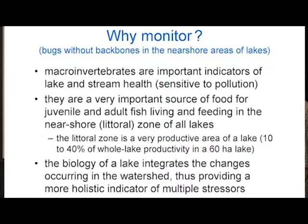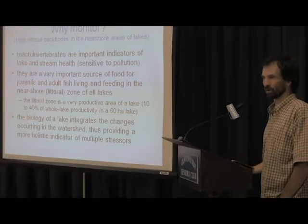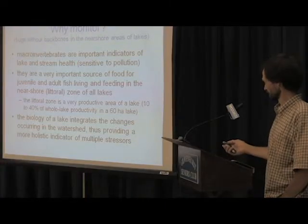The biology of a lake integrates the changes occurring in the watershed, and by the biology I'm speaking directly to the benthic macroinvertebrates in this context. We get a much more holistic indicator of the number of stressors impacting a lake, over and above what we study normally in water chemistry and things like that.